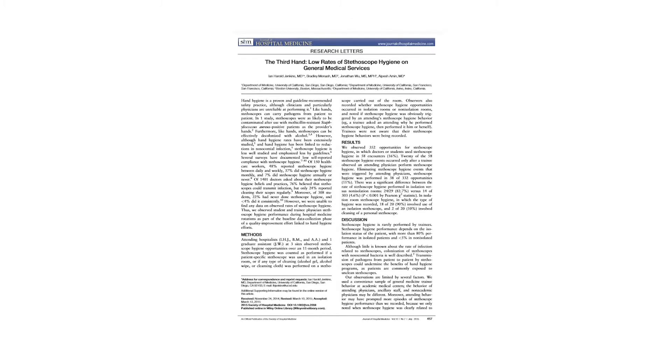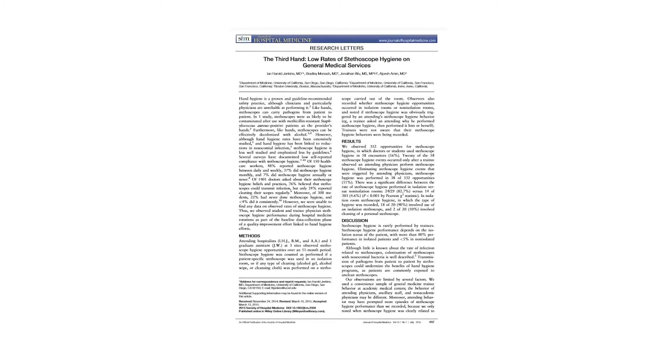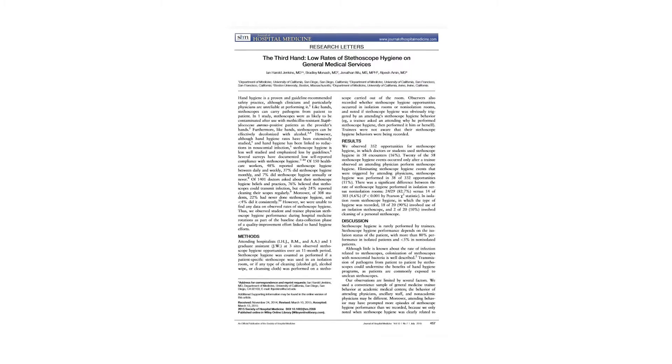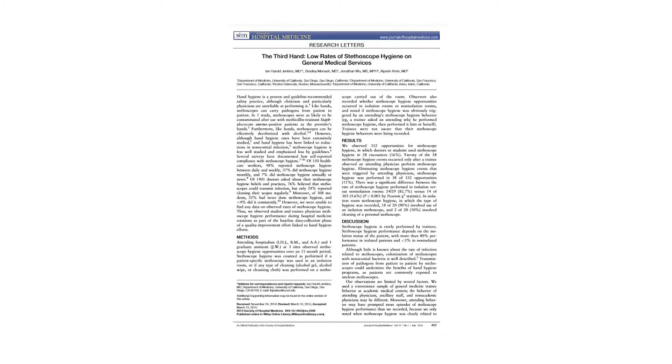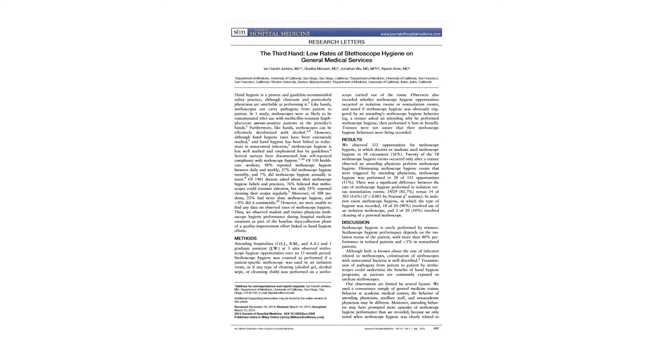Despite having effective means to decolonize stethoscopes, our study in the Journal of Hospital Medicine showed only 16% of physicians or student trainees used stethoscope hygiene. This issue is exacerbated in non-isolation rooms, where we found only 4% of patients received stethoscope hygiene. Transmission of pathogens from patient to patient by stethoscopes could undermine the benefit of hand hygiene programs, as patients are commonly exposed to unclean stethoscopes.